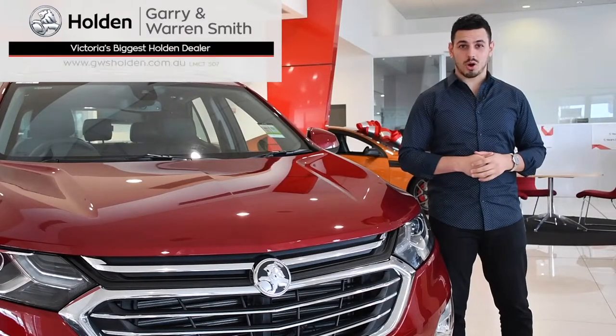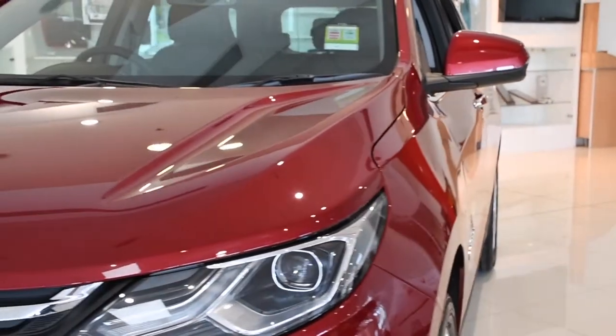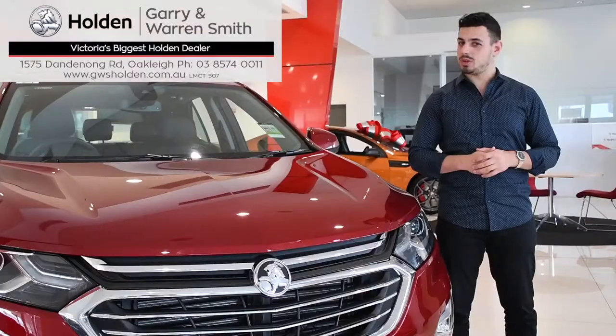So come on in to Gary and Warren Smith Holden and sync into first-class style, safety and technology with the Holden Equinox.